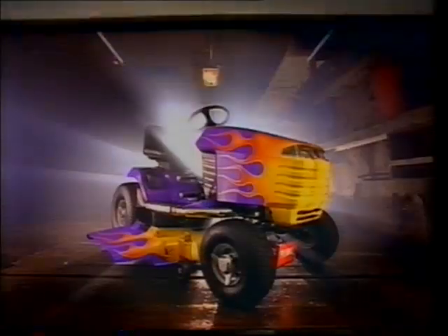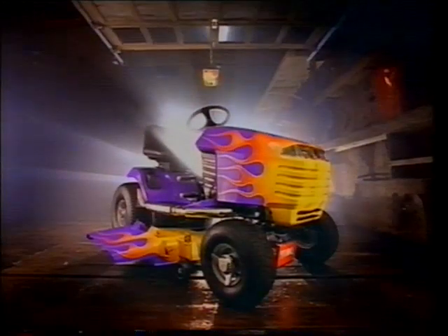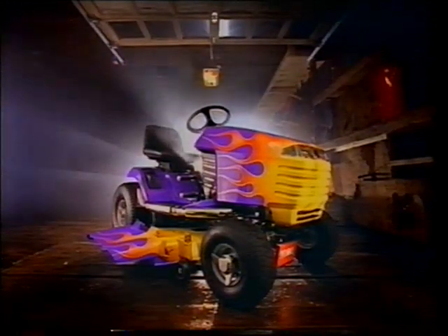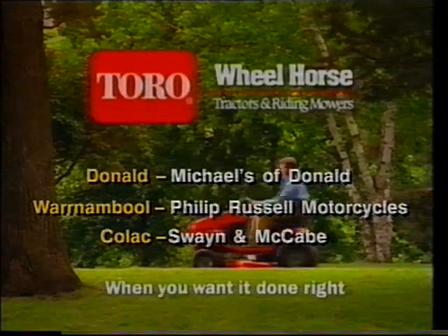They're rugged. They're durable. But are they powerful? The Toro Wheelhorse lawn tractors — we only paint them red so you won't scare the neighbours. Toro: when you want it done right.